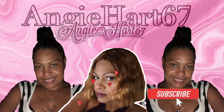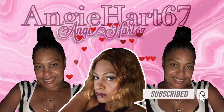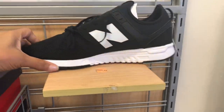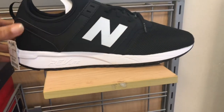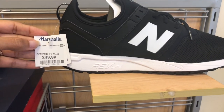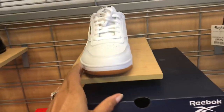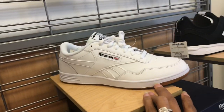Welcome back to my channel, my name is Angie, and if this is your first time stopping by, welcome! Let's go shopping. In the entrance they have some sneakers — New Balance for $40 and Reeboks for $35.